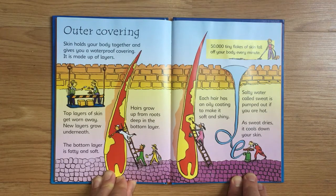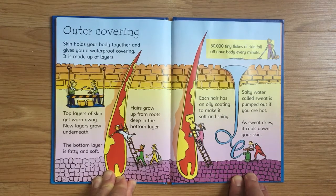Salty water called sweat is pumped out if you are hot. As sweat dries, it cools down your skin. Fifty thousand tiny flakes of skin fall off your body every minute.